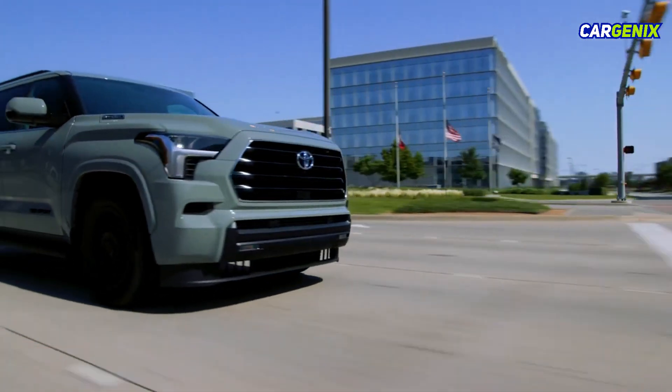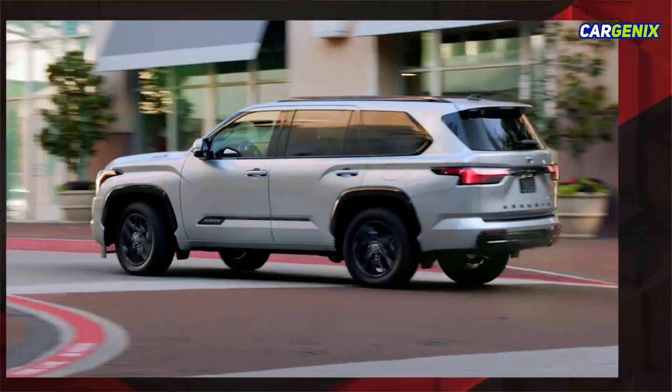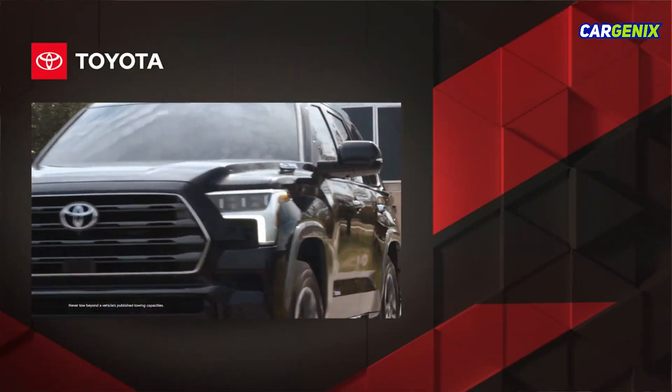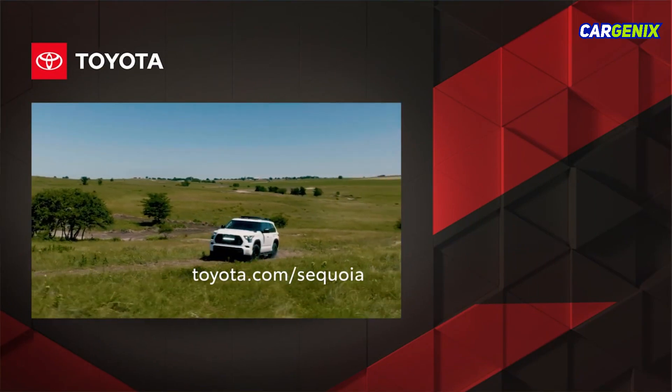With all factors considered, Sequoia is ready to elevate the drive with its head-turning style and segment-busting electrified power. Want to learn more? Visit toyota.com/Sequoia.